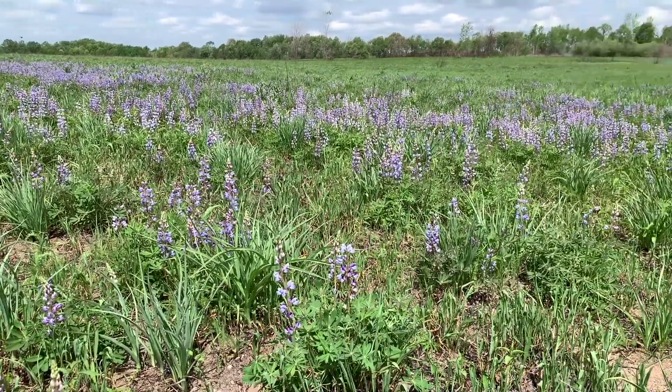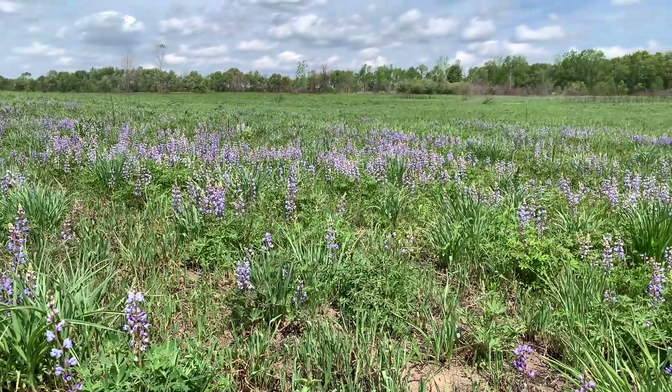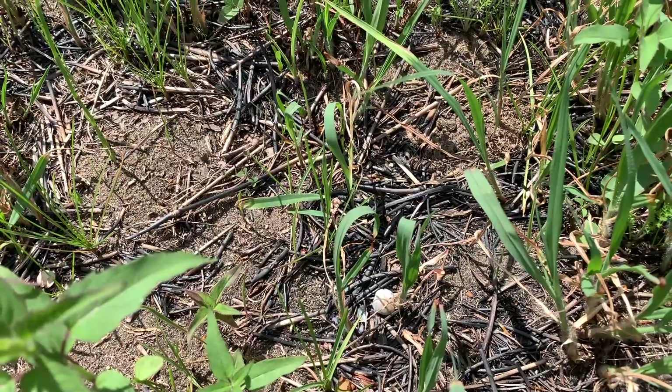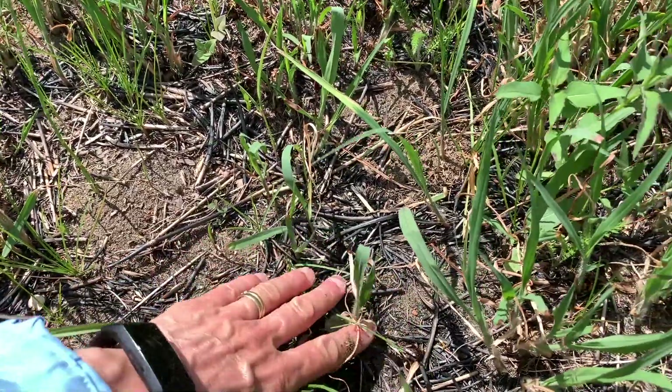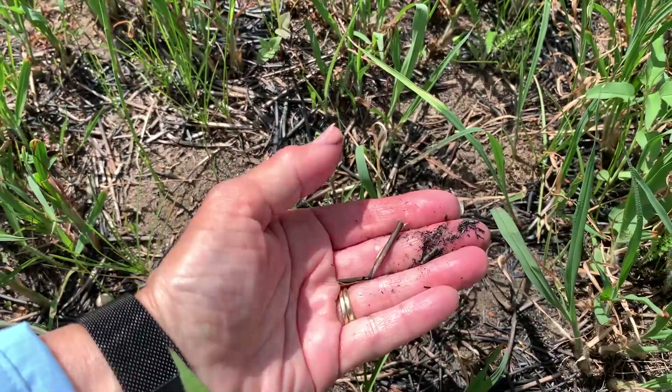Wild lupine thrives in sandy soil conditions, it likes sunny areas, and it often does very well after a prairie has been burned. That's a management strategy to help reduce the amount of invasives in a prairie and also eliminate woody tree and shrub species that would out-compete the prairie plants.